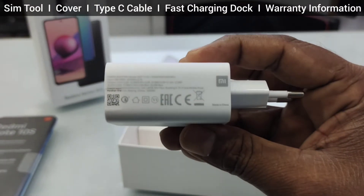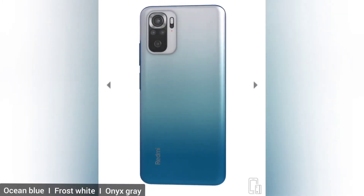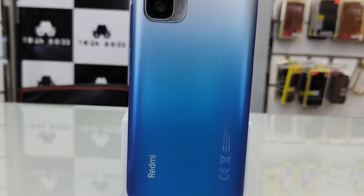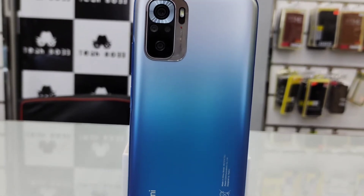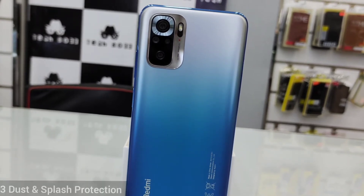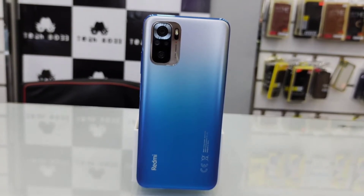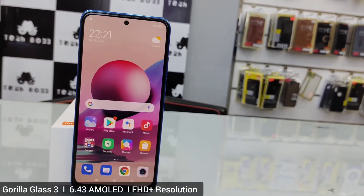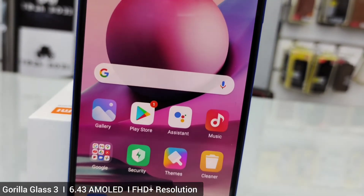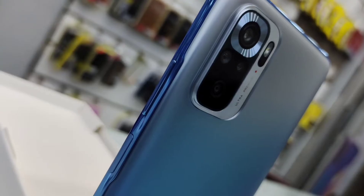The Redmi Note 10S is currently releasing in three stylish colors, which is a very unique point for this model. The rear side design looks similar to the Redmi Note 10. It features IP53 dust and splash protection, Corning Gorilla Glass 3, and a 6.43-inch AMOLED dot display with a 60Hz refresh rate and full HD+ resolution.